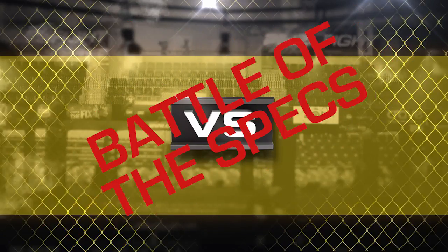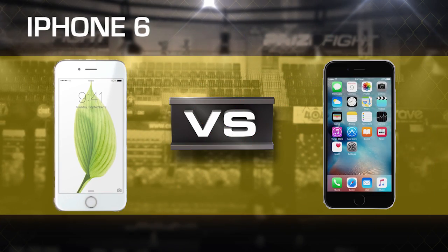What's up prize fighters, I'm Brian Tong and the iPhone 6S is here. To get you ready, it's a prize fight battle of the specs breakdown between the iPhone 6 and the iPhone 6S.